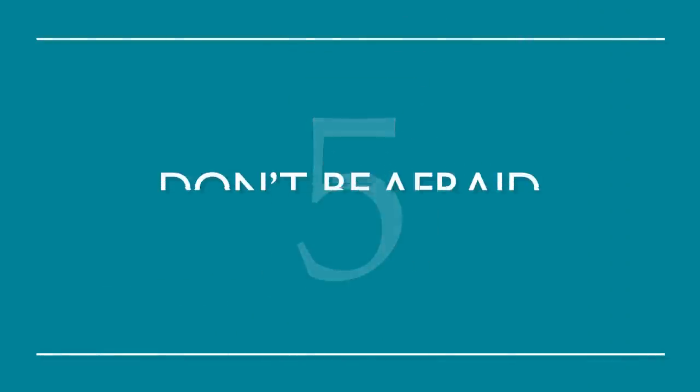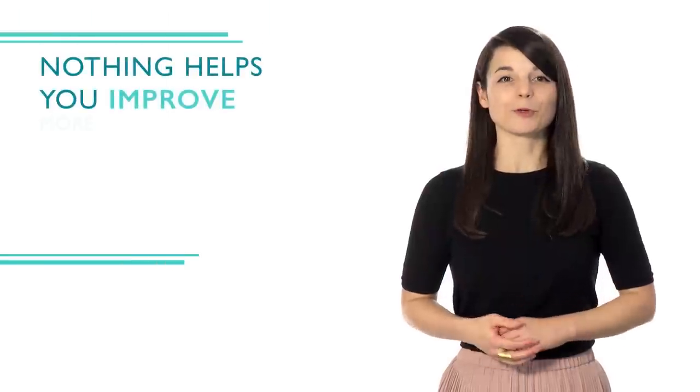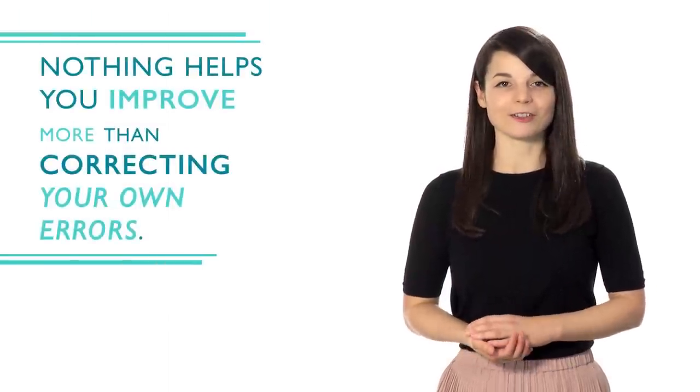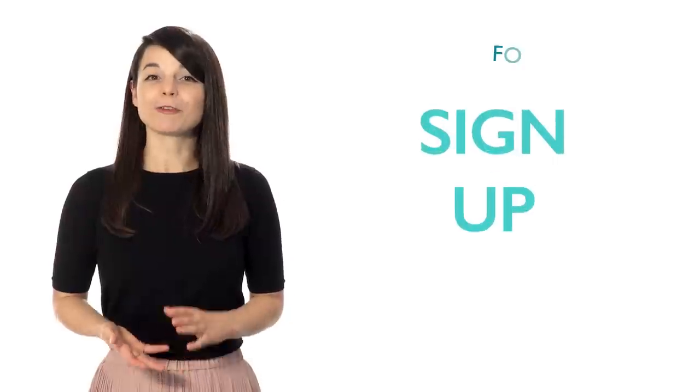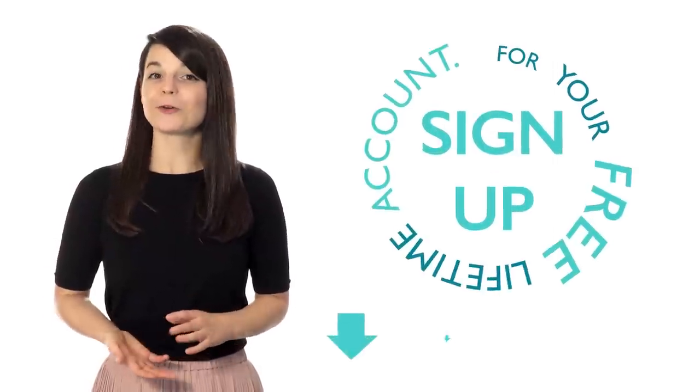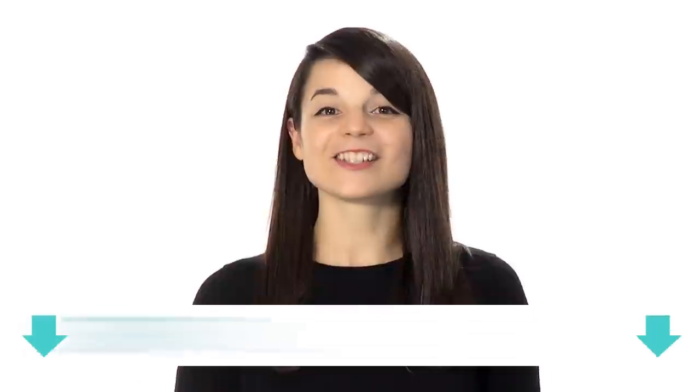Number five: don't be afraid to make mistakes. Nothing helps you improve more than correcting your own errors — you're more likely to remember it correctly the next time around. Everyone makes mistakes; don't be afraid to learn from them. There's no magical way to learn a new language overnight, but doing all of these can really help your learning process. If you're interested in getting on the fast track to fluency, sign up for your free lifetime account — no credit card required — and you'll get the best free online resources. Start learning now!